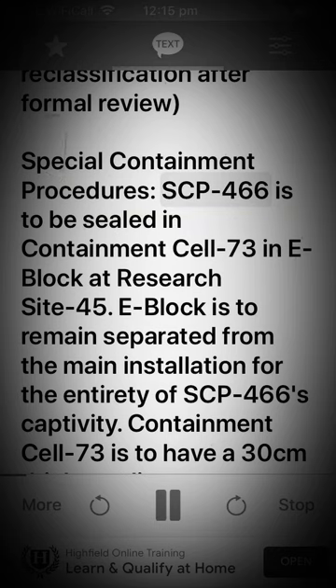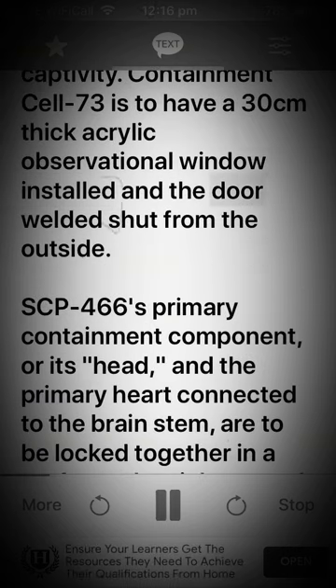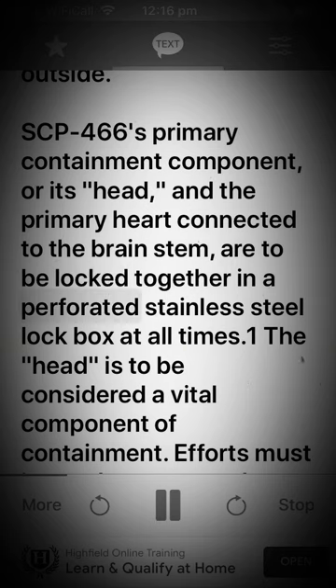SCP-466 is to be sealed in Containment Cell 73 in E-Block at Research Site 45. E-Block is to remain separated from the main installation for the entirety of SCP-466's captivity. Containment Cell 73 is to have a 30-centimeter-thick acrylic observational window installed in the door, welded shut from the outside. SCP-466's primary containment component, or its head, and the primary heart connected to the brain stem, are to be locked together in a perforated stainless steel lock box at all times.